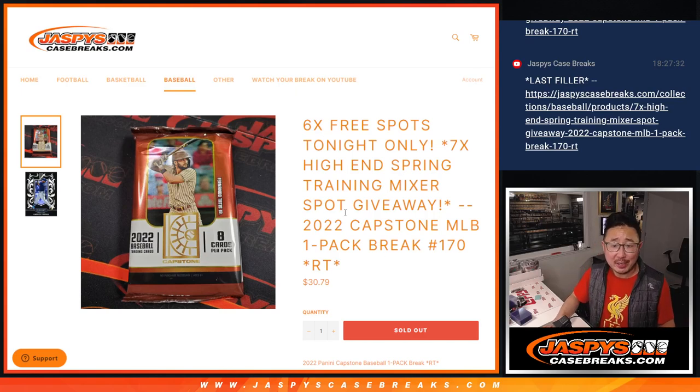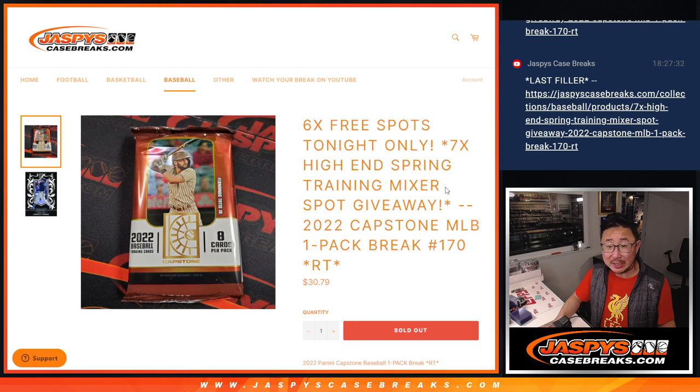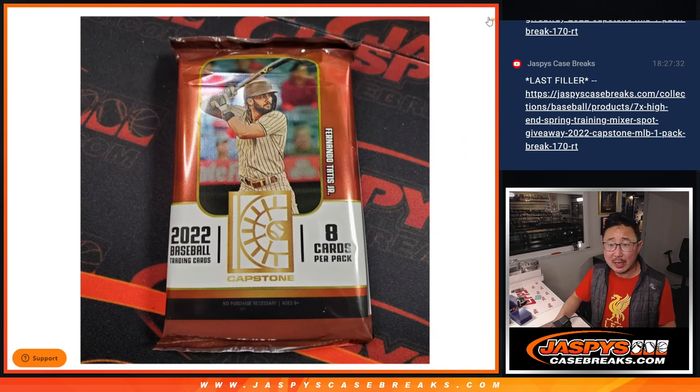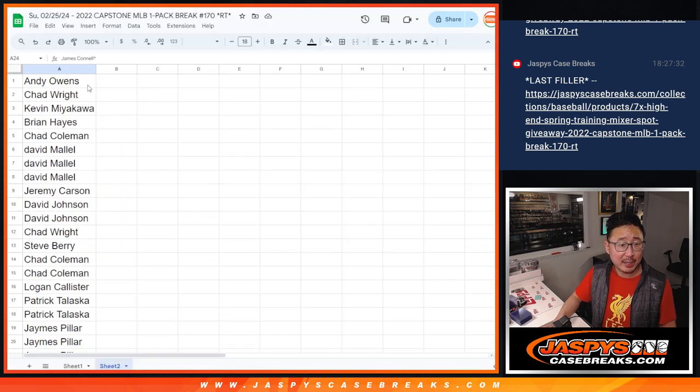Hi everyone, Joe for jazbeescasebreaks.com coming at you with a pack of 2022 Capstone baseball, where we're going to give away seven of those spring training mixer spots. Tonight only, six extra spots are being given away within the Capstone break itself. Big thanks to this group right here.